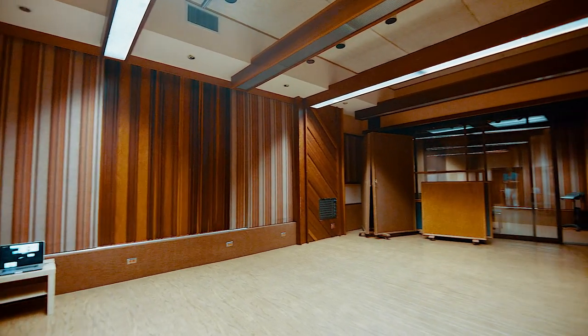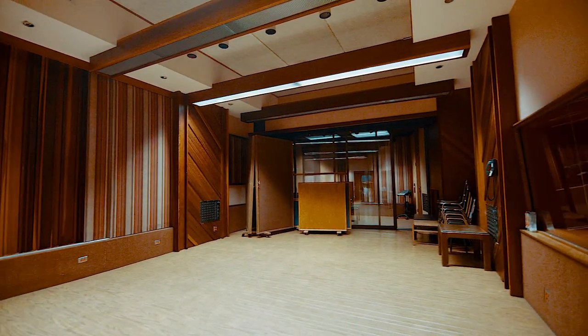My name is Warren Hewitt. I'm a producer, engineer, mixer — here at Sunset Sound. This is my favorite studio in the world and this is my favorite room, Studio 3, quite often known simply as the Prince Room.